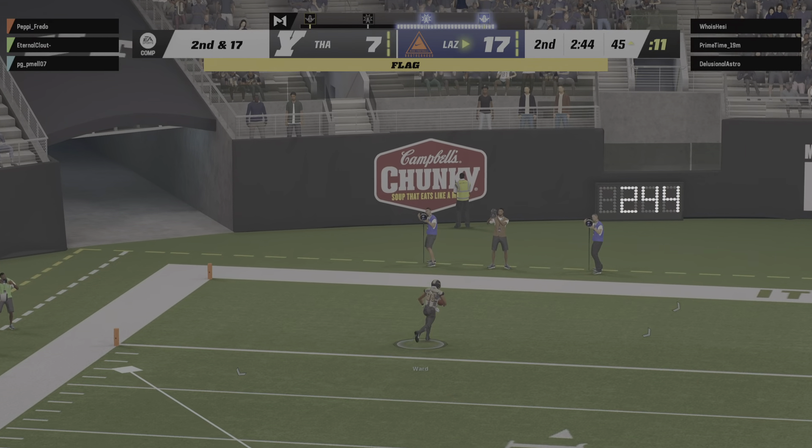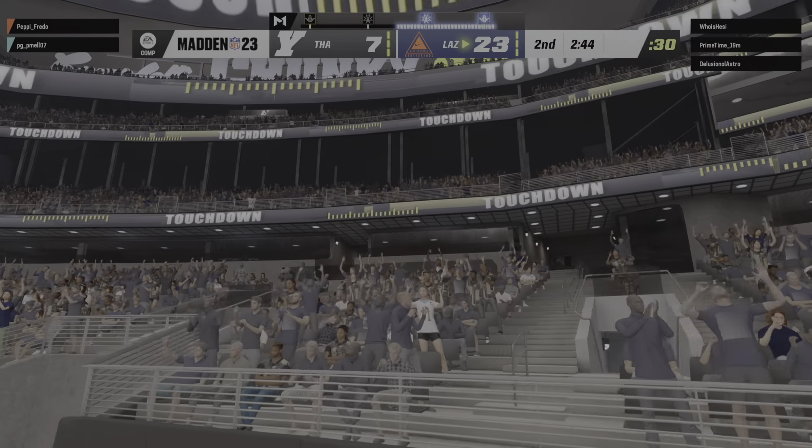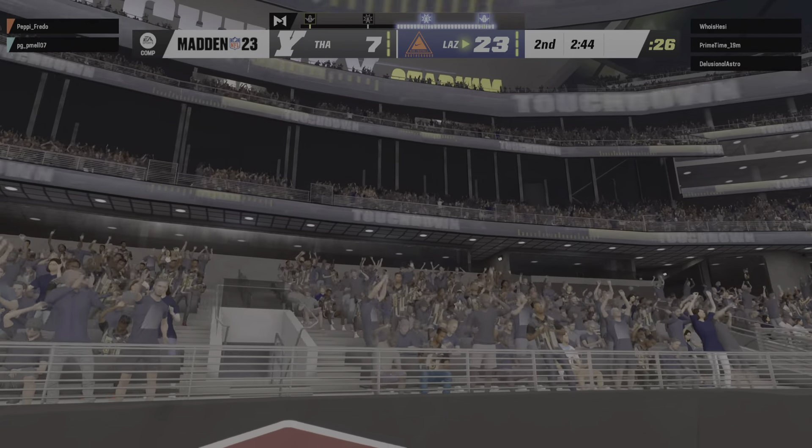He'll try and chuck it deep left side, and this is caught. For the moment it's a touchdown, but multiple flags down, so let's sort this out.